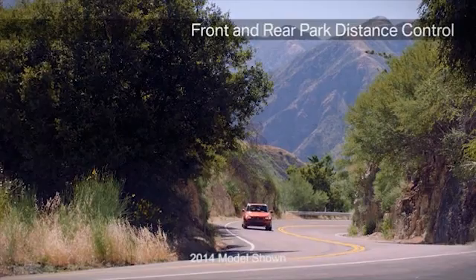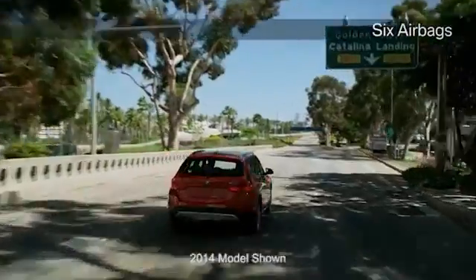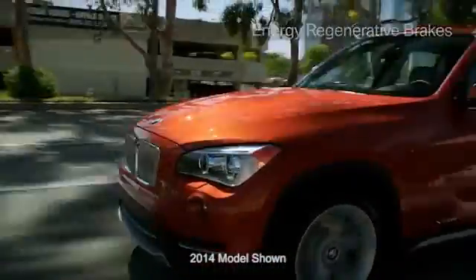Prevent accidents before they occur — that's the key to safe driving. BMW's smart road safety systems provide a better view and peace of mind. The rear-view camera in your BMW X1 reveals new perspectives and keeps you always aware of your surroundings.